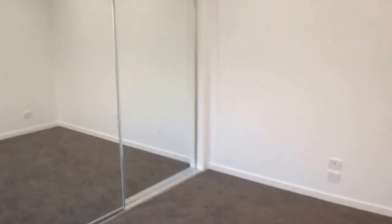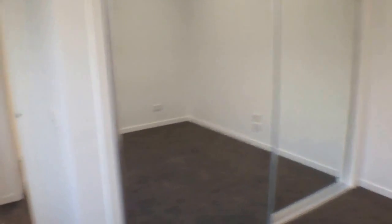And finally the master bedroom. A big window facing north, so plenty of natural light there again. Fully air conditioned, with TV cabling and also built-in robes.